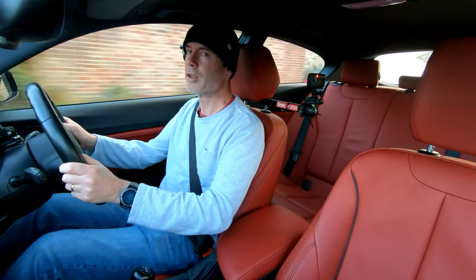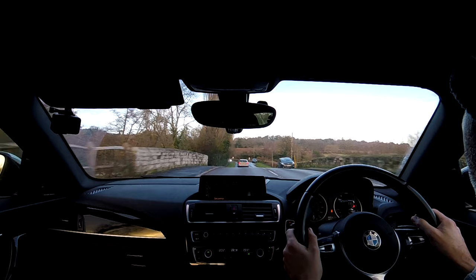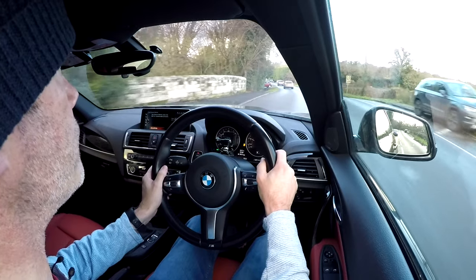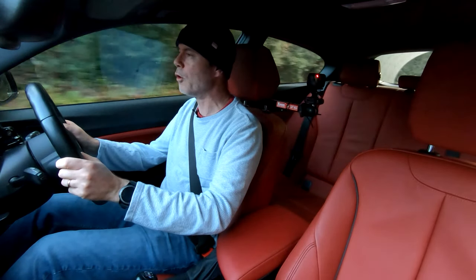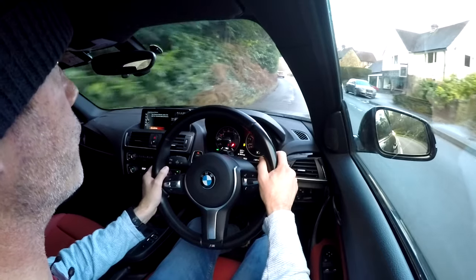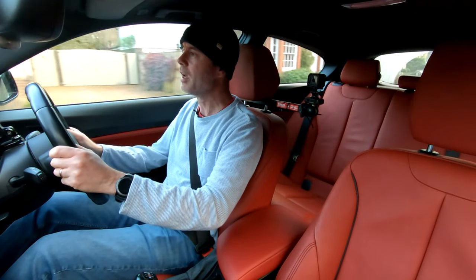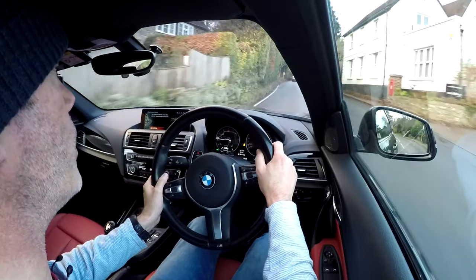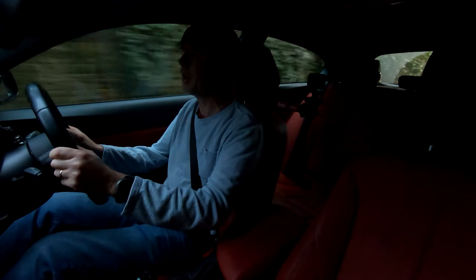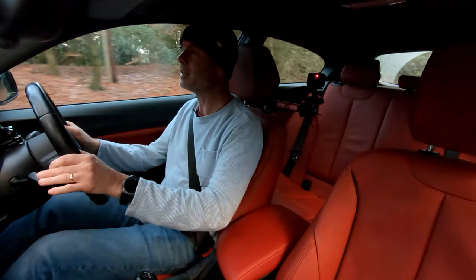What these Kumo tyres did do though was communicate exceptionally well — very, very clearly — just how much grip they had. In sessions one and two I was trying to keep it really tidy, trying to be really smooth and drive just up to the edge of the grip I felt they had. In sessions three and four, with the safety nets in place, I tried to push them just beyond that level of grip and see where the actual limit was. What I found was that the limit was exactly where I felt it was in sessions one and two. On the road in damp conditions, they've got nowhere near as much wet grip as the PS4s had, but the feedback you get from them is very clear and you know exactly where you are and exactly what you have left from them.